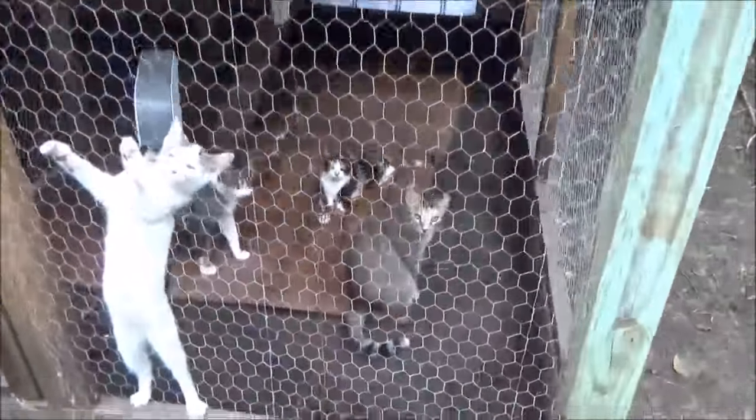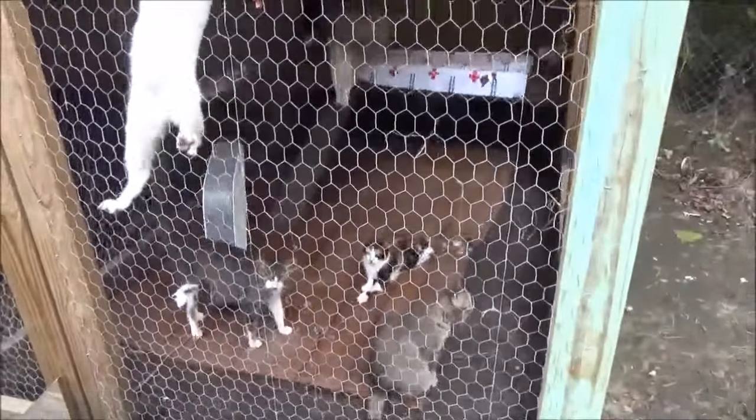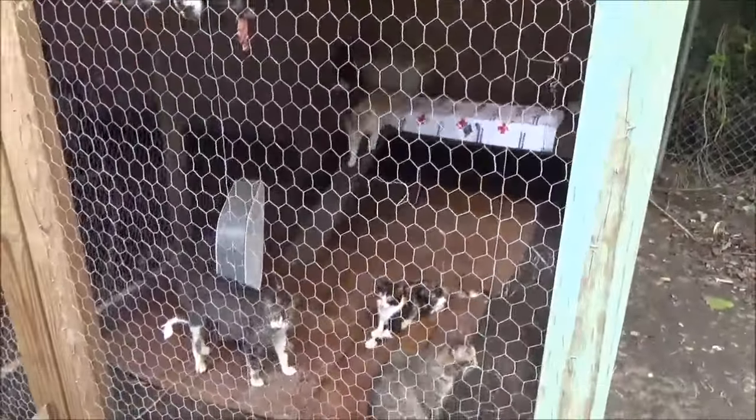And now with the cats, they have to be in one of these cages — they were at a rescue for over a week — and she got them back out and everything. So now they're in one of the chicken coops.